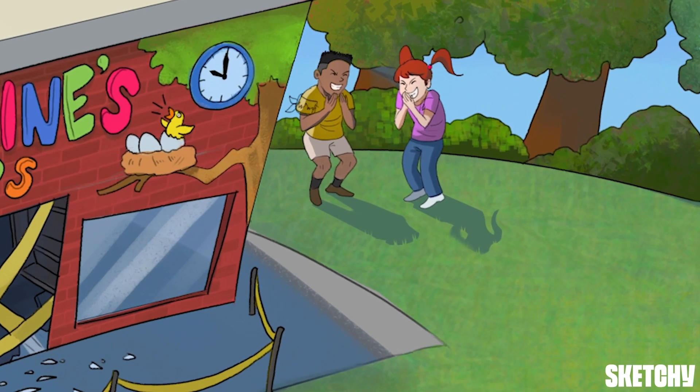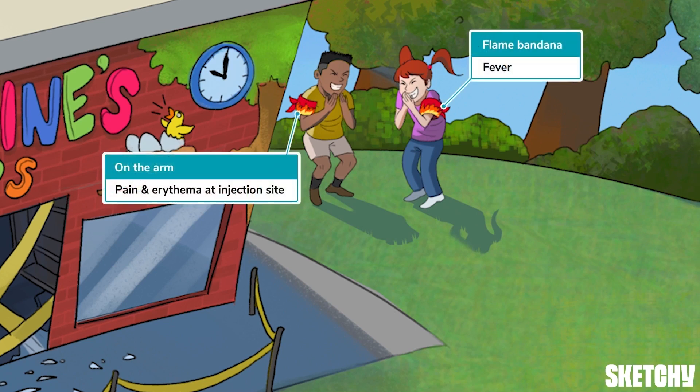Anna and Phil are also sporting flame bandanas on their arms to remind you of the common side effects of almost all vaccinations: pain at the injection site, erythema, and fever. Best to give parents a heads up about these common side effects so they know what to expect.